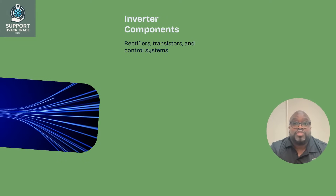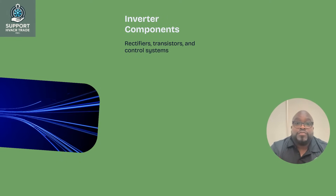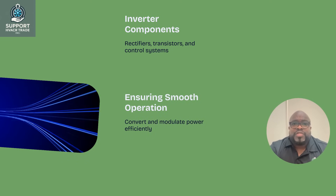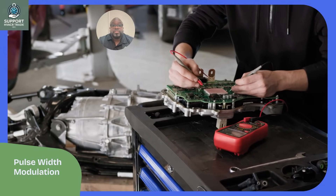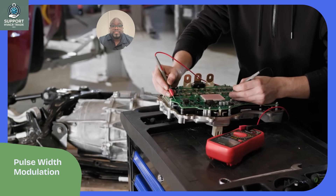Inverters consist of rectifiers, transistors, and control systems. These components work together to convert and modulate power, ensuring smooth operation and energy efficiency. Pulse width modulation, PWM, is vital in inverter operation, allowing precise control of motor speeds. This technique reduces component stress and enhances system longevity.